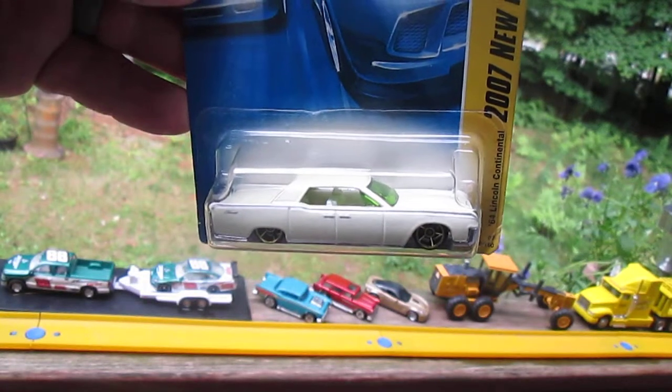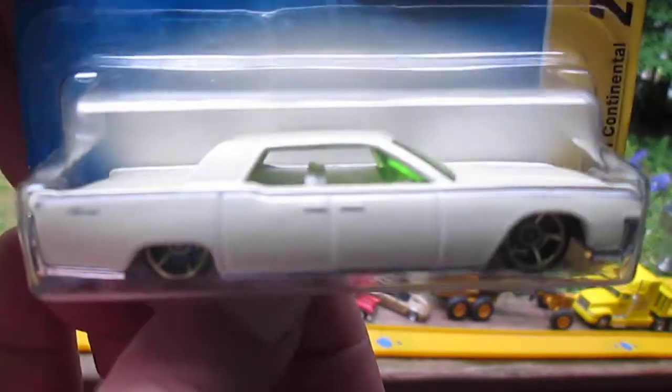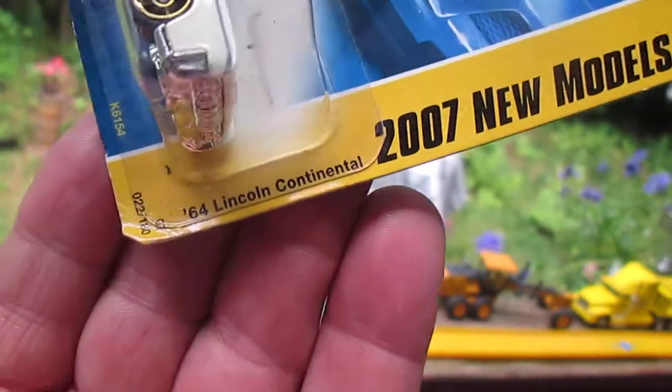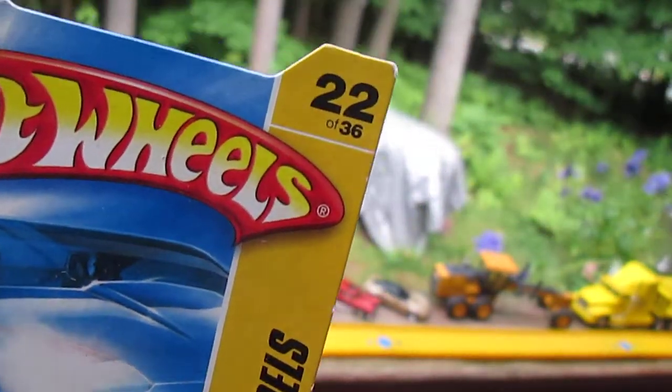Hello and welcome to Timmy's 10 again for an unboxing of a 2007 Hot Wheels car. Check this bad boy out. That is one nice ride — it's the 64 Lincoln Continental, from the new model series in 2007, number 22 of 36.